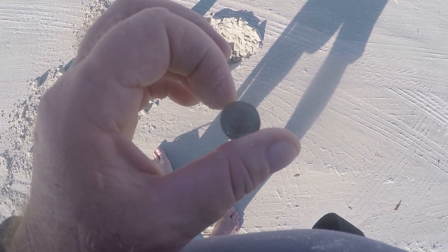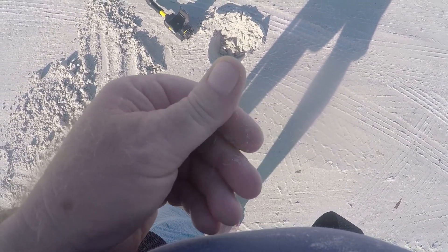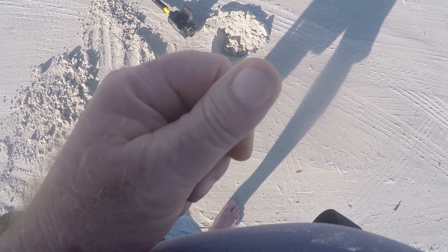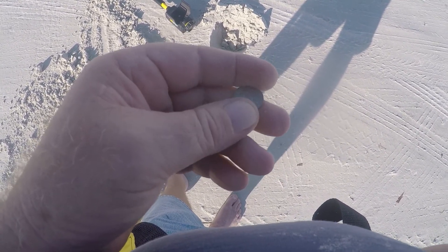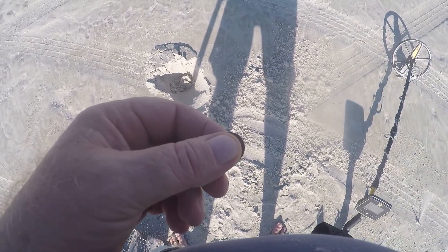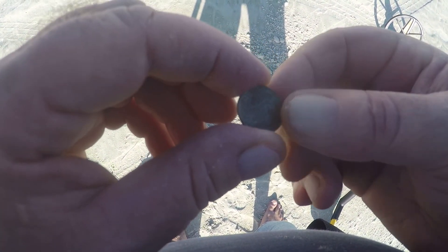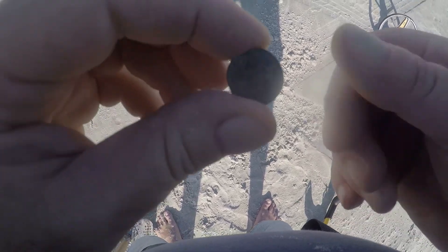Just came across a dime, wasn't too far away from that last penny — about four inches deep. I'll scan this area more since I got two coins within a foot radius, so there might be more here. Then came across another crusted dime about four inches deep. At least it ain't another penny, but it's pretty tarnished. I think the date says 1964.